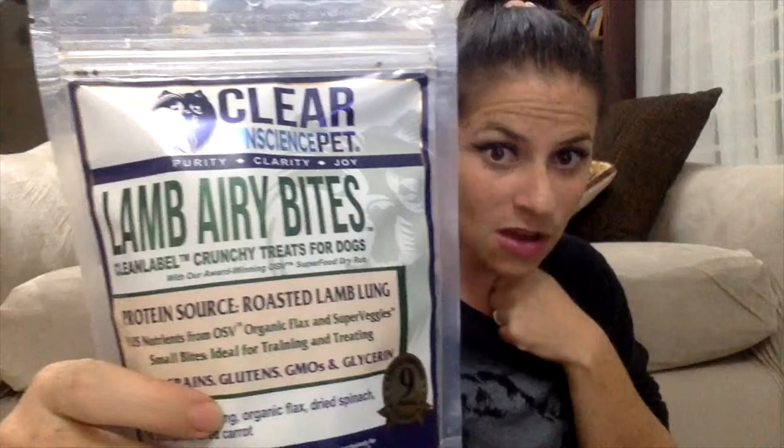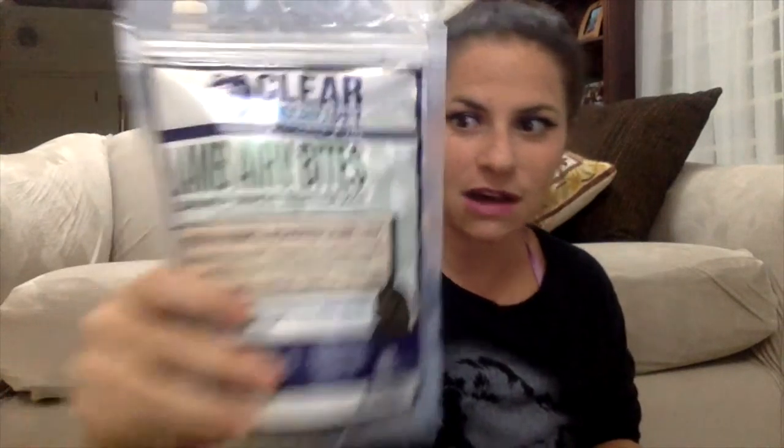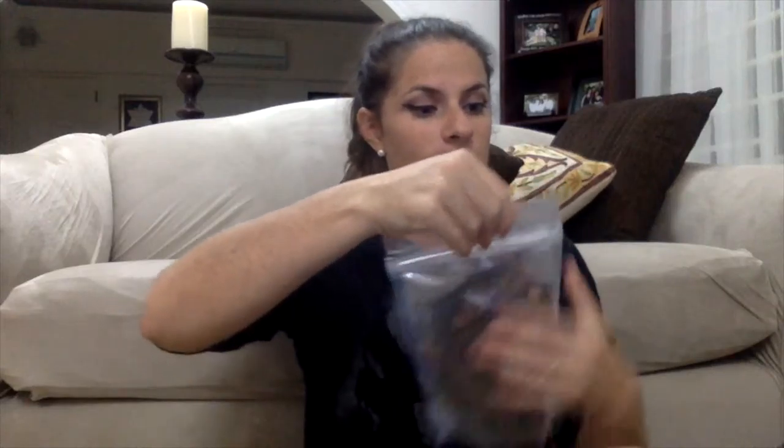The first thing is Clear Conscience Pets Lamb Airy Bites. The protein source is roasted lamb lung, and it's free of grains, glutens, and GMOs.